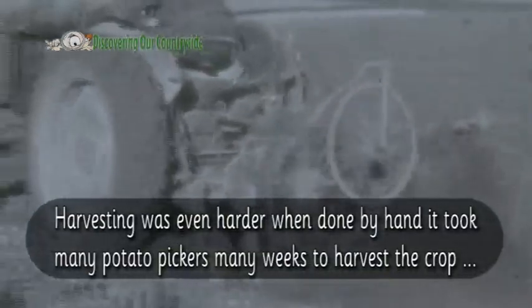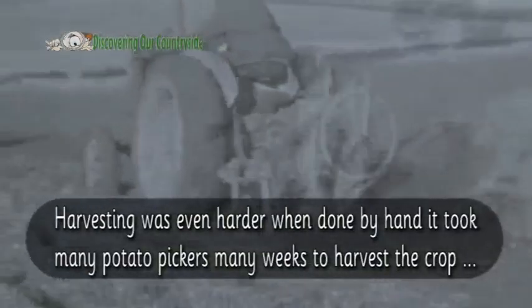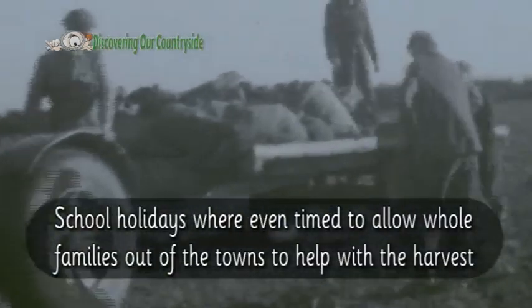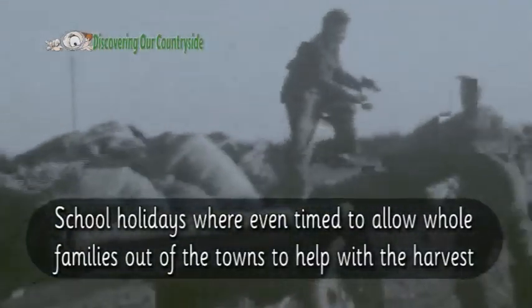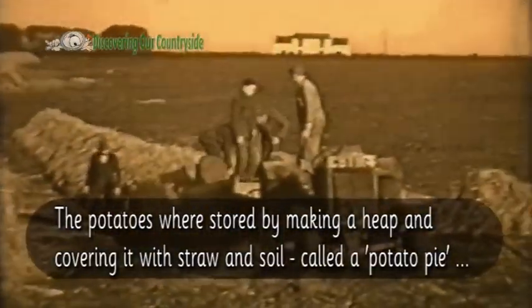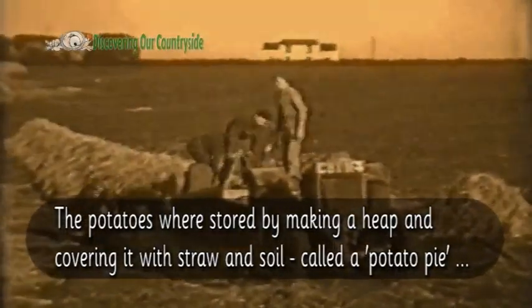Harvesting was even harder when done by hand. It took many potato pickers many weeks to harvest the crop. School holidays were even timed to allow whole families out of the towns to help with the harvest. The potatoes were stored by making a heap and covering it with straw and soil, called a potato pie.